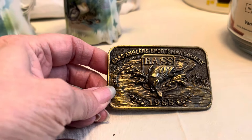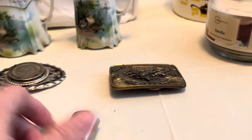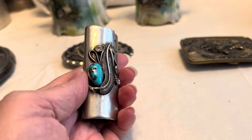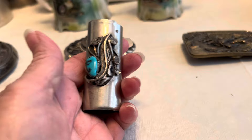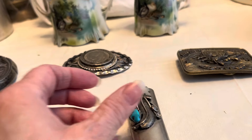And I got this Bass Angler Sportsman Society 1988 belt buckle. I got this hoping it might be Sterling, because this definitely looks like turquoise and Native American design, but I can't find Sterling anywhere on it. So that was $2.